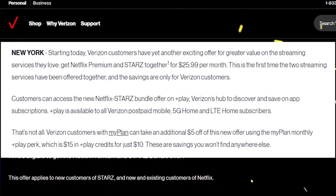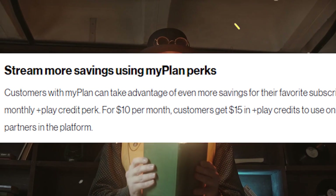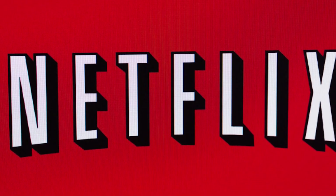This bundle is priced at $25.99 per month, but all Verizon My Plan unlimited subscribers can get an extra $5 off. This offer applies to both new and existing Netflix premium subscribers and also all new Starz subscribers.